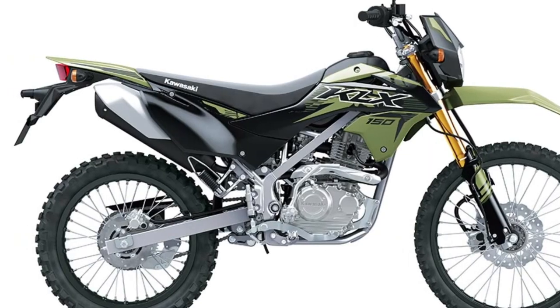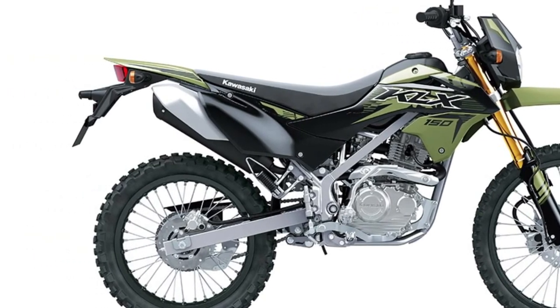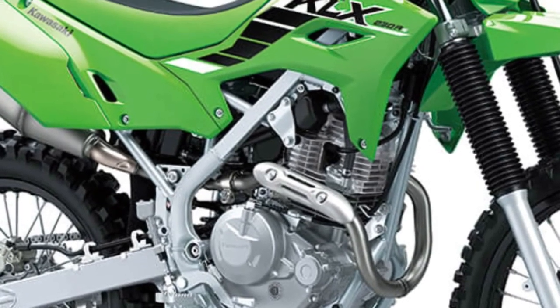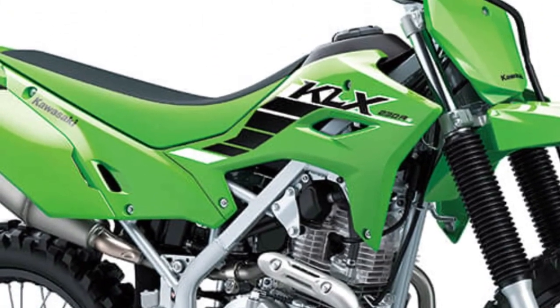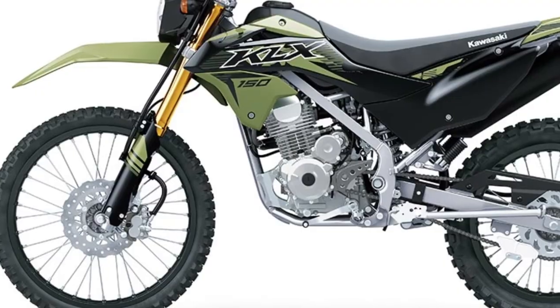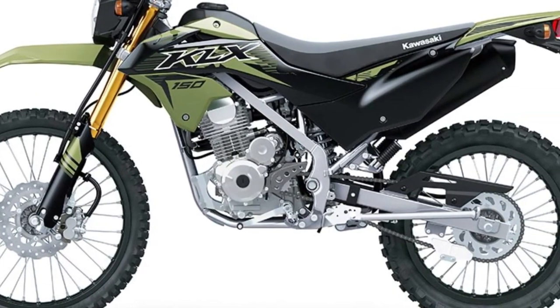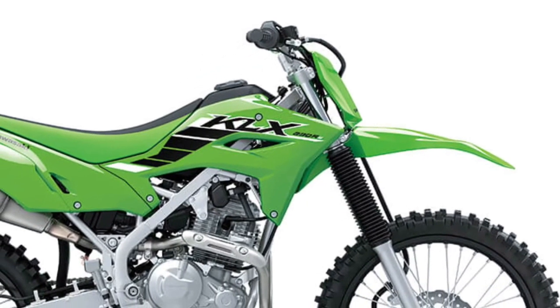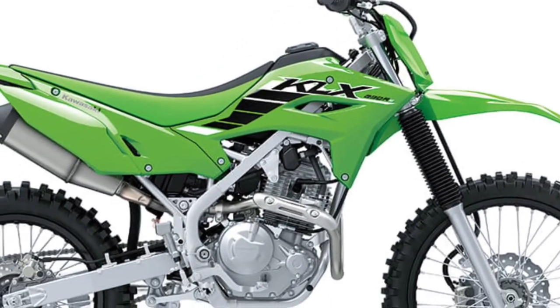Street-legal Features: Despite its off-road prowess, the KLX150 SE is fully street-legal, with all the necessary features for riding on public roads, including lights, mirrors, turn signals, a license plate mount, and a digital instrument cluster.